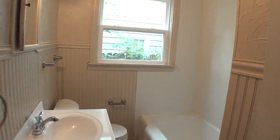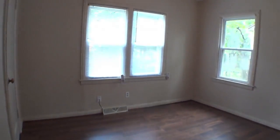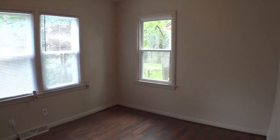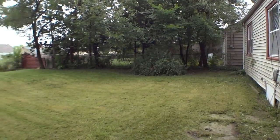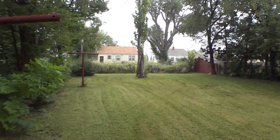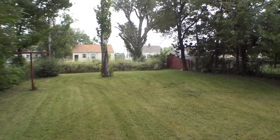The bathroom has been remodeled with a new bathtub and laminate flooring. This home has a large backyard with mature shade trees. This would be a great first home or investment property.